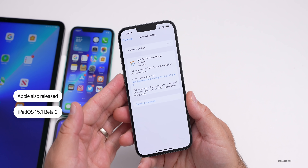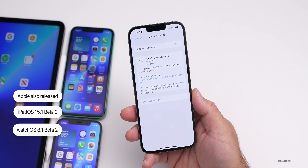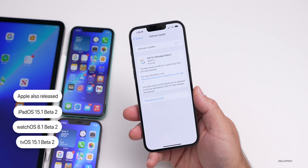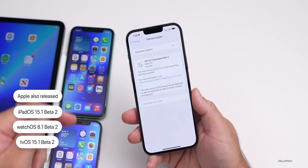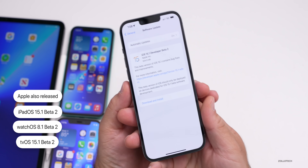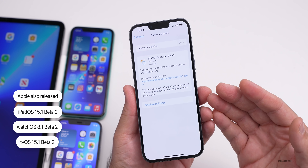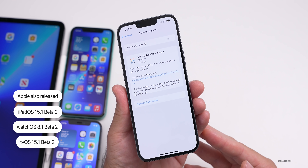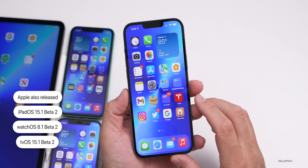They also released iPadOS 15.1 beta 2, as well as watchOS 8.1 beta 2 and tvOS 15.1 beta 2, but there is no macOS Monterey yet, which is a little disappointing because a lot of us want to try out the new Universal Control and we need that to do it, so we'll have to wait a little bit longer for that.